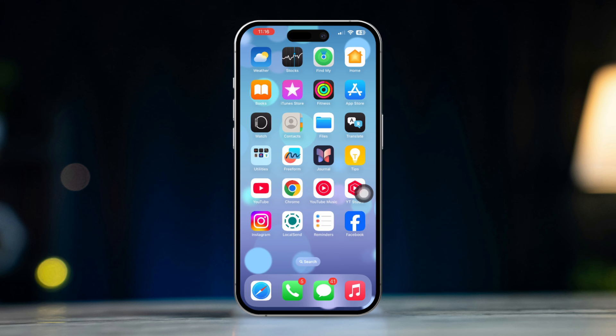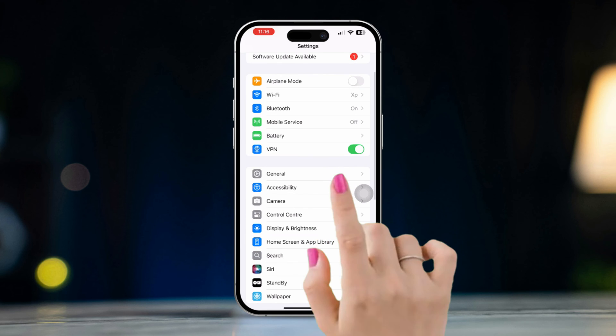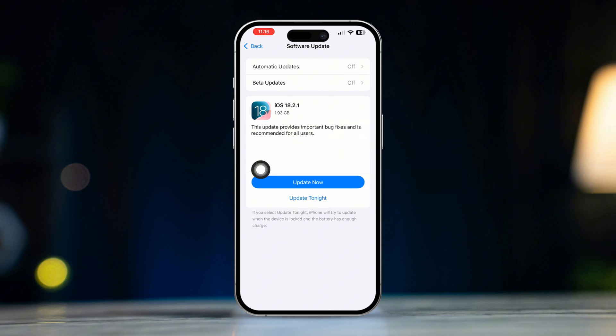Solution 5: Update iOS. Using an outdated version of iOS may cause software glitches. Open Settings on your iPhone, scroll down, and tap on General. Tap on Software Update. If an update is available, tap Download and Install to update your device.